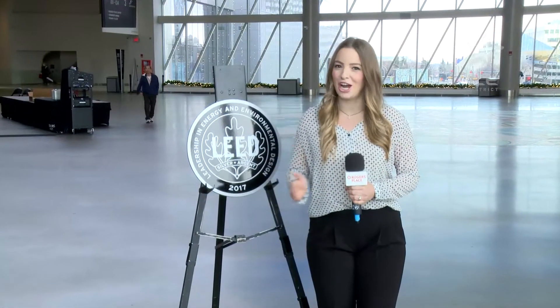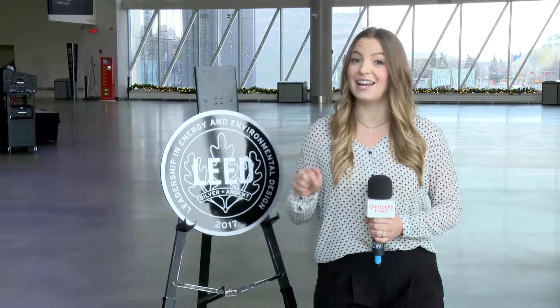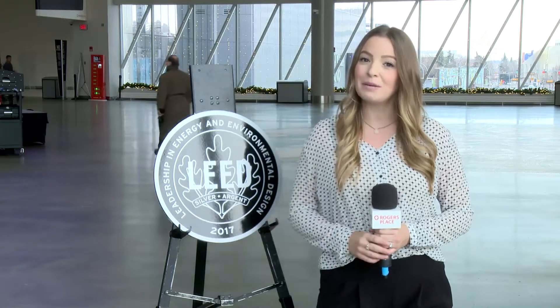Roger's Place, this big shiny silver building has become a hub in downtown Edmonton, and today it's officially silver inside and out. Roger's Place was just awarded with its LEED Silver Build Certification, meaning this massive building only made a small environmental footprint during construction.